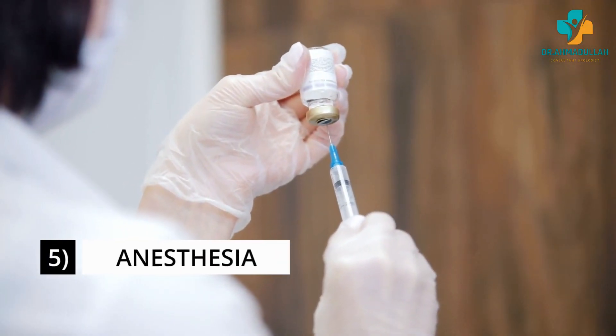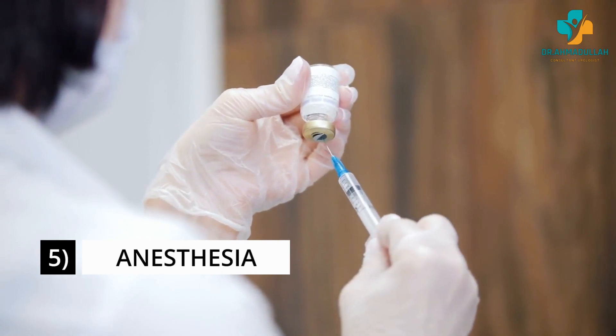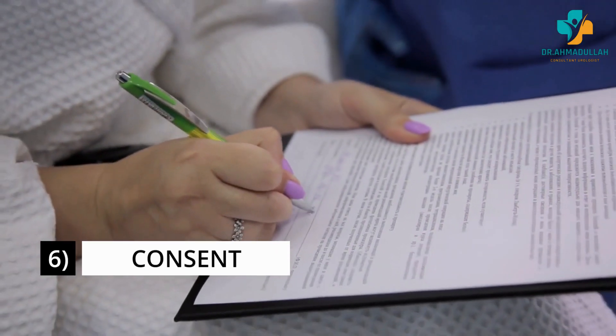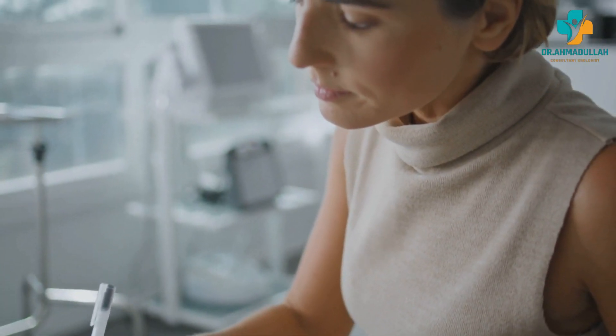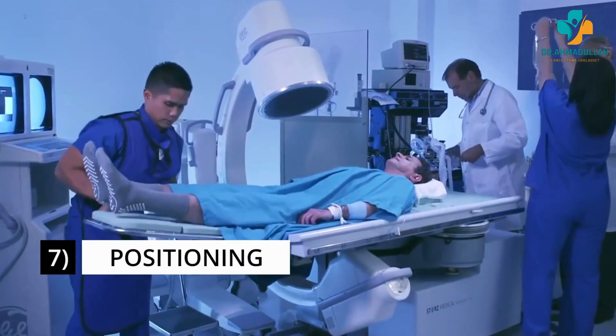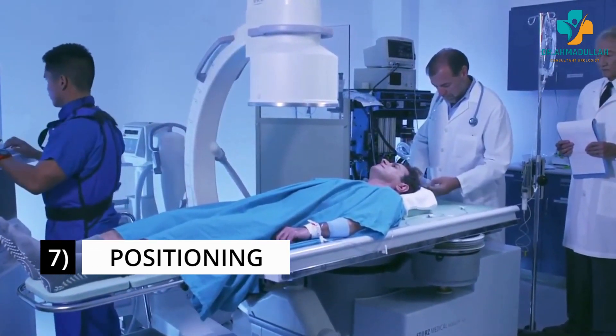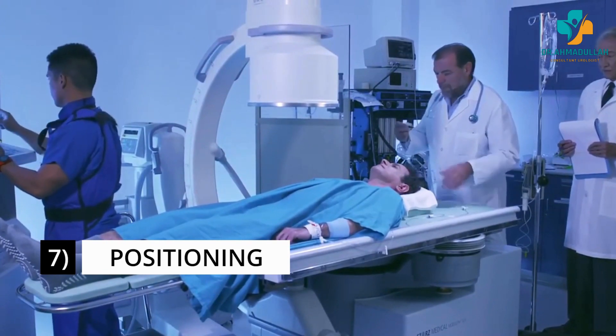Patients may receive local anesthesia to numb the area, or general anesthesia in the case of children. Prior to the procedure, the patient is provided with detailed information about the risks, benefits, and alternatives to ESWL and is asked to provide informed consent. The patient will be positioned on a table to allow targeting of the stone — lying face down, on their back, or on their side depending on the stone's location.